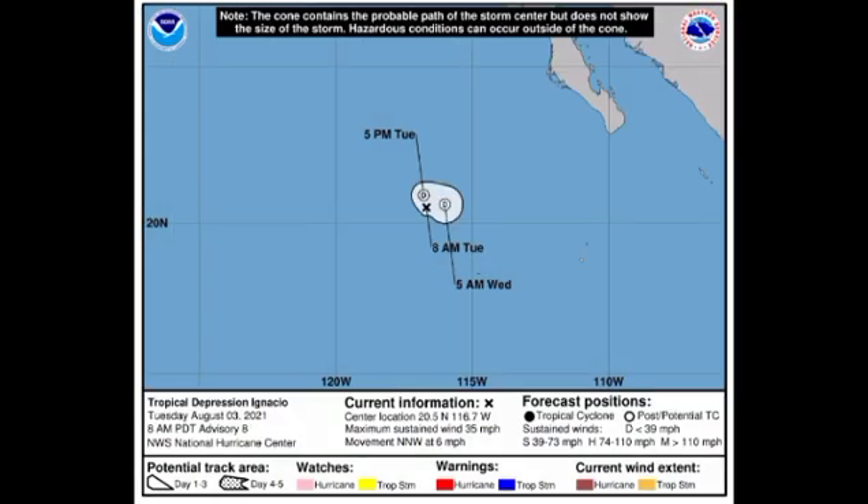Moving on to tropical depression Ignacio — it is really not looking good. The system is likely to dissipate by Wednesday at the latest. It currently has winds of 35 mph and is accelerating to the north-northwest at six miles per hour, so it will be lingering out there for a bit before it dissipates tomorrow or so.